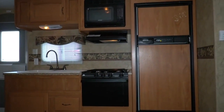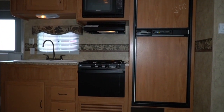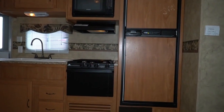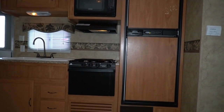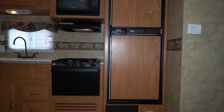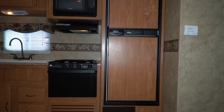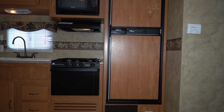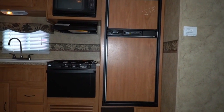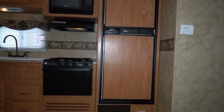Travel trailers are a lot easier to check out than motorhomes — a lot less systems to inspect and a lot less things to go wrong. You keep the roof sealed, you keep them covered up when you're not using them, and these things will last you for years. You don't have a motor, transmission, hydraulic jacks, backup cameras, or near the complicated systems that can go bad from not being used like in a motorhome. Travel trailers are simple and affordable. Try to buy a 2008 motorhome for $10,900 — good luck with that.